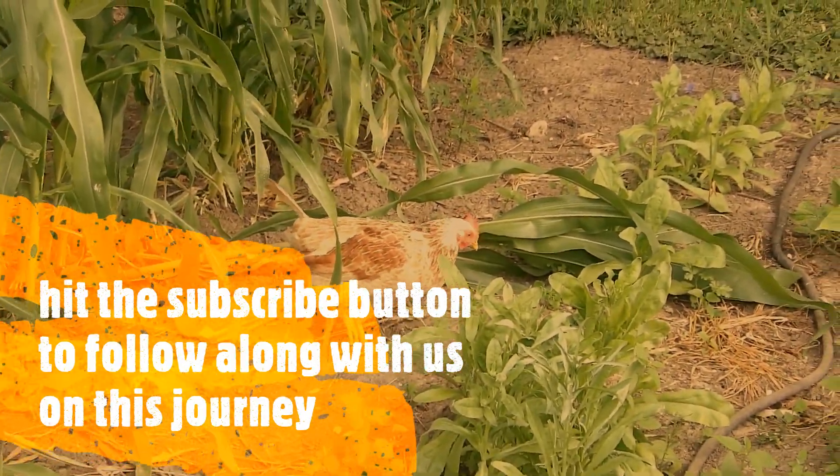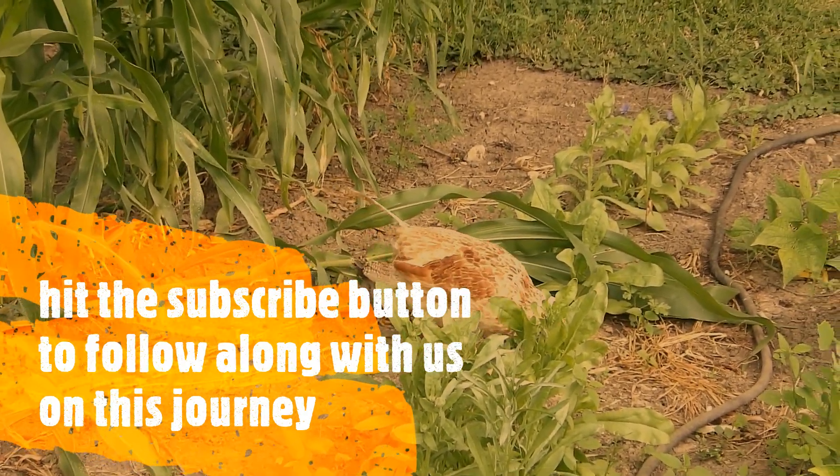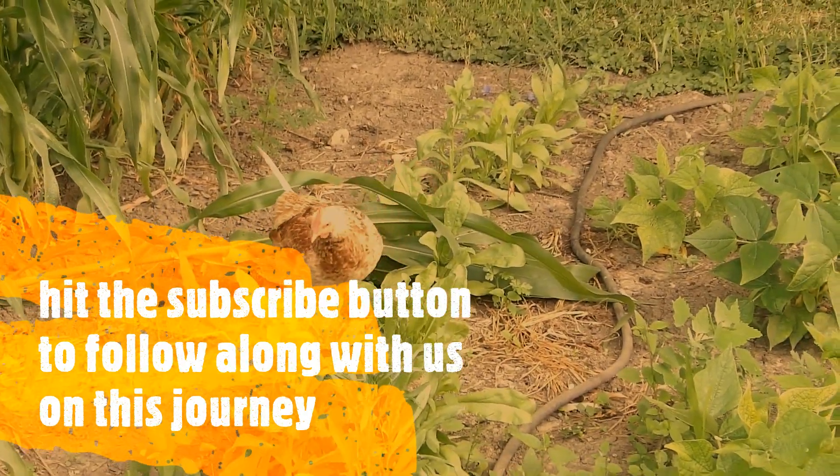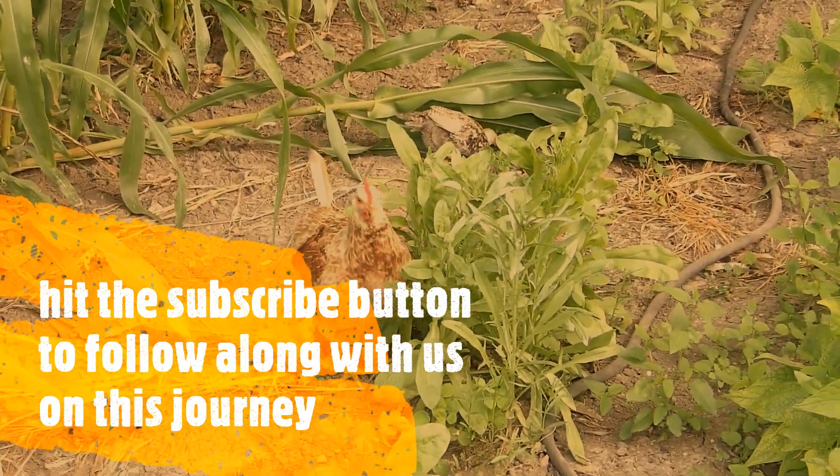This is the old mother hen — there will come one for babies out, there's three more of them in here somewhere. These guys run loose all the time. Right now they're on pest control duty in the garden.